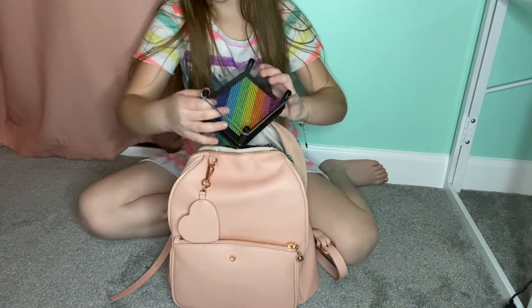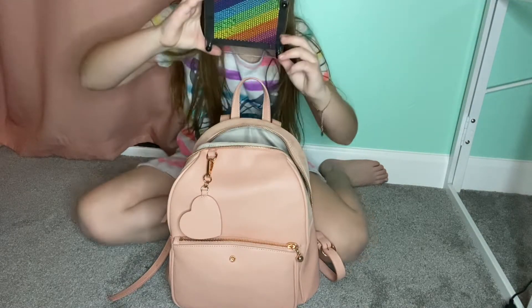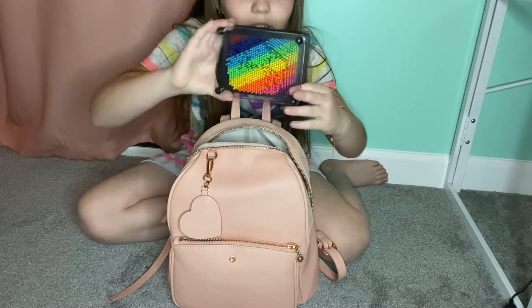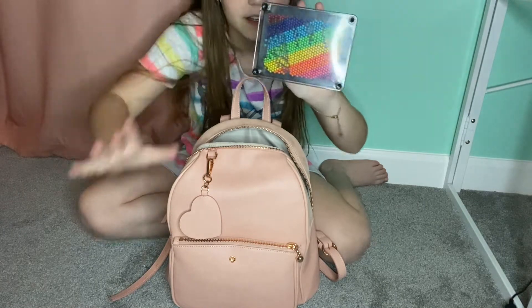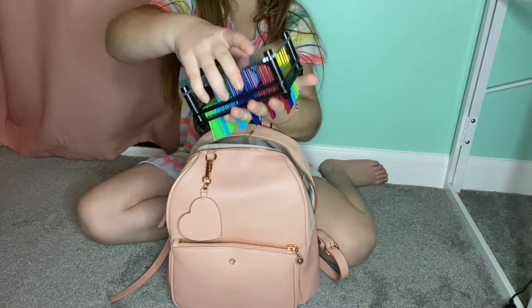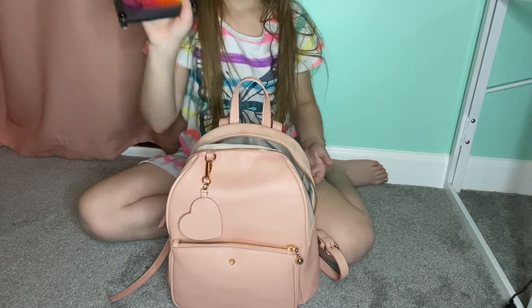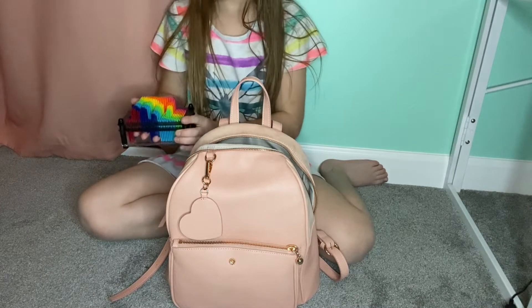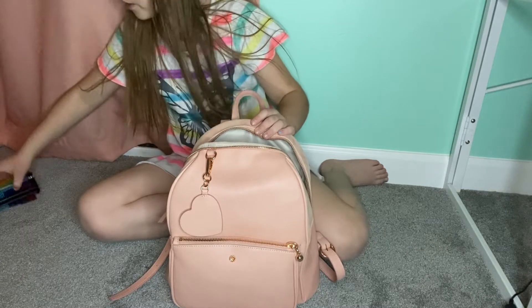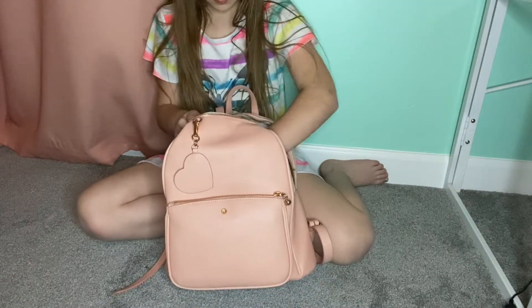We've got this guy — you don't know what it is. You can see I can put my hand into it — like a stretchy net-type thing.